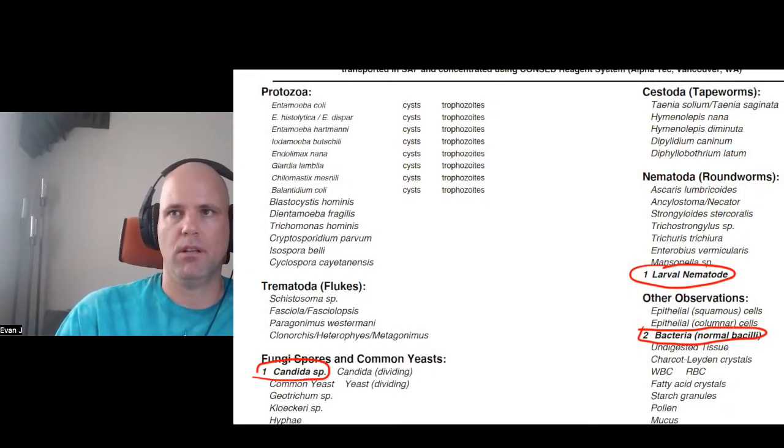I asked about the normal bacilli bacteria reading. Evan explained: 'That's basically a probiotic bacteria reading. Zero is negative, one would be considered deficient, two is considered adequate but still a little on the low side, three is considered optimum, and four is considered overgrown. So we've got the larval nematode, the bacteria reading, and then the only other thing that came up was candida.'